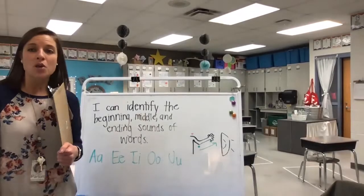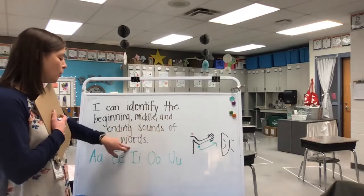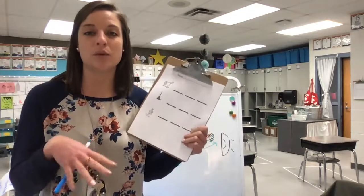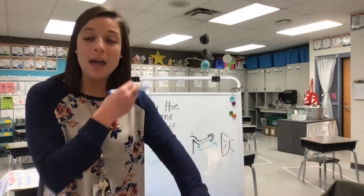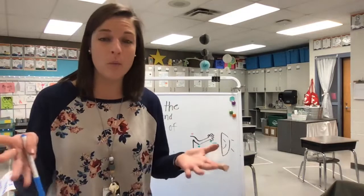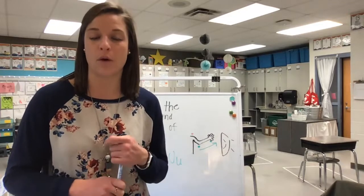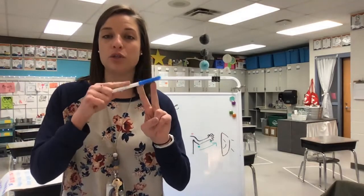All right, welcome back. We're going to continue working on our learning target that says: I can identify the beginning, middle, and ending sounds of words. As we are sounding out words, we're doing several things as readers and writers — we're listening for the beginning, middle, and ending letter sounds that we put together to make words. In order for words to be real, they have to have a special kind of letter inside of them. What do we call those five special letters of our alphabet that do two jobs: make words real and have two sounds?